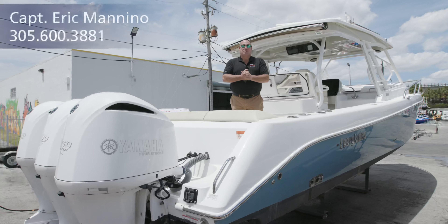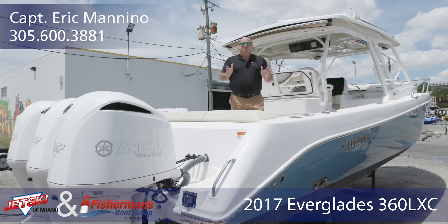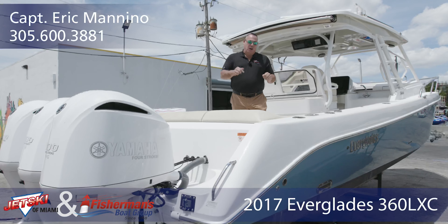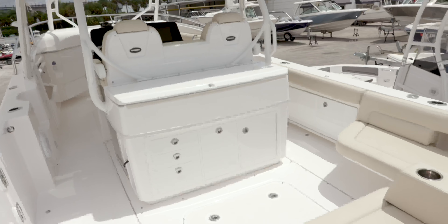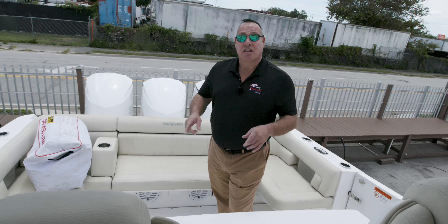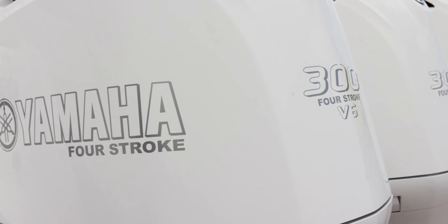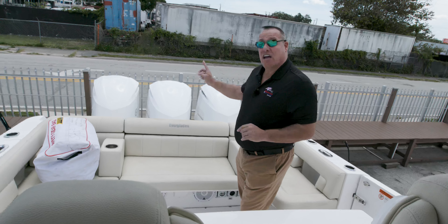Hi, Captain Eric Veneno here with Fisherman's Boat Group in Miami, Florida, and today I'm debuting the 360 LXC Everglades — what an amazing boat. Come on aboard, I'm going to show you all the creature comforts this boat has to offer. Welcome aboard the LXC 360 by Everglades — this is a 2017 model in great shape, low hours, powered by three 300 Yamahas with only 242 hours.